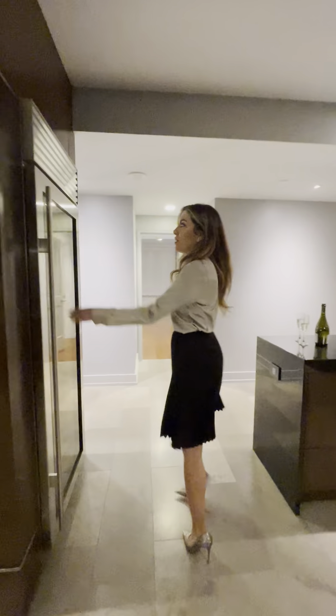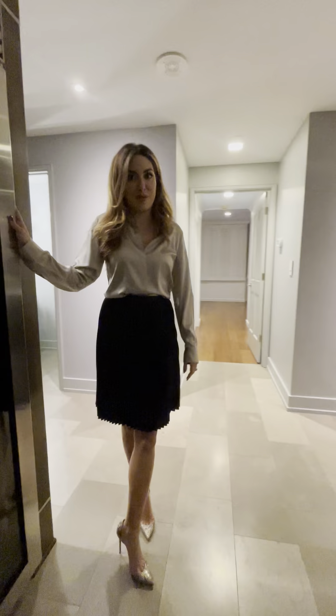Moving on, I definitely have to point out this incredible 150 bottle sub-zero wine fridge, because who doesn't love a good bottle of wine.